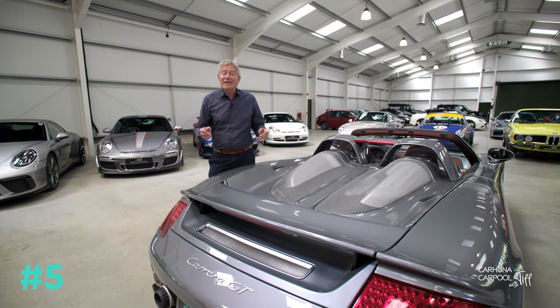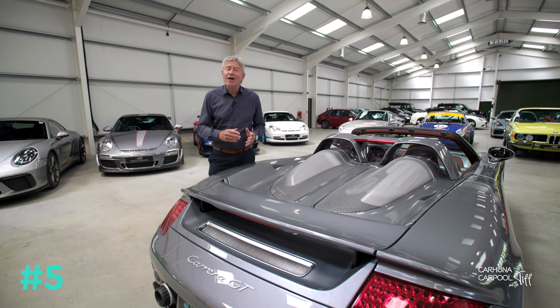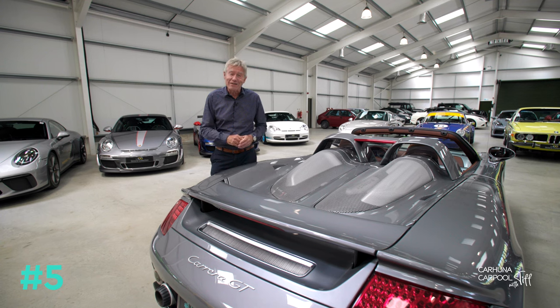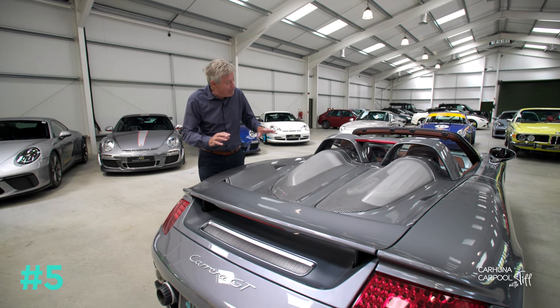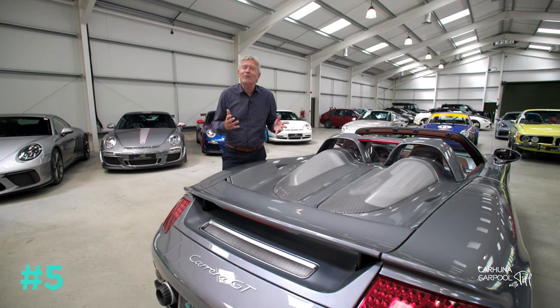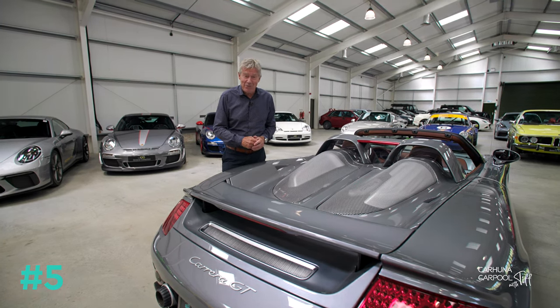In 2013, a wealthy Carrera owner asked the Italian designer Zagato to restyle his Carrera, so they added new bumpers and buttresses either side of the engine cover — a style which has since been adopted by five more Carrera GT owners.